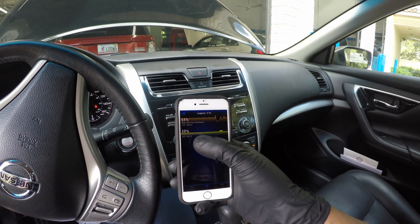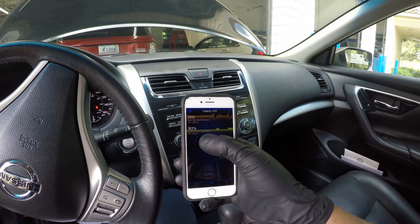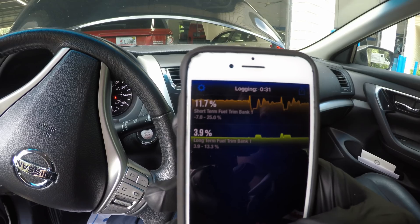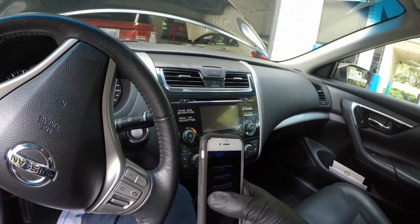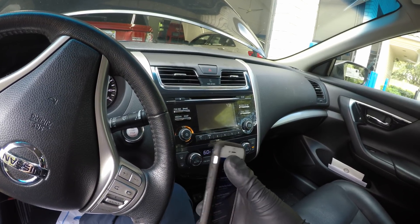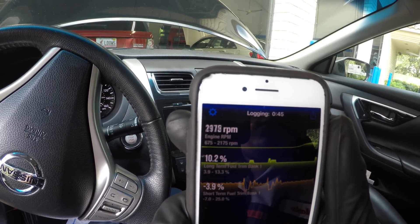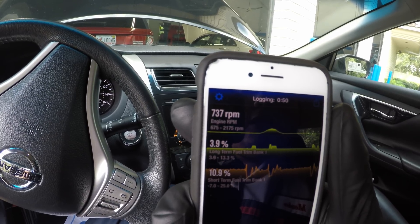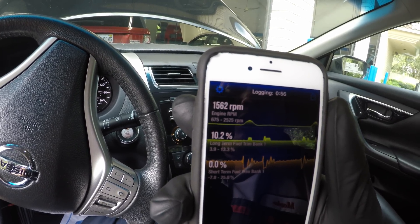Long-term jumps up. I revved it a little high there — hold on. There, you see? As soon as I revved it up, it goes leaner. I'm keeping an eye on that long-term. Let me put some RPMs in there as well. You see how the RPMs jump up as soon as you hit the gas, along with the long-term fuel trims. It's starved for fuel because it does not have enough pressure.